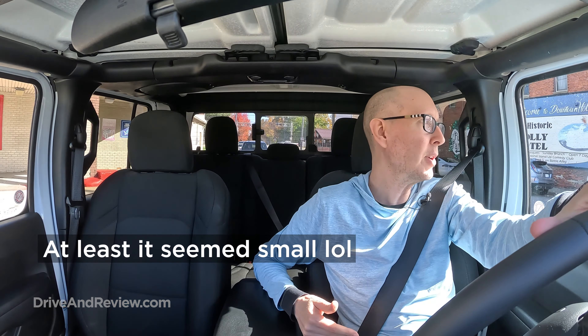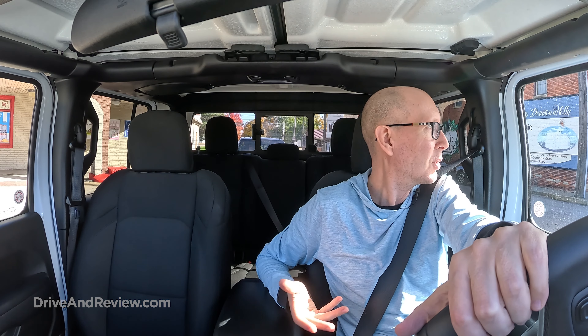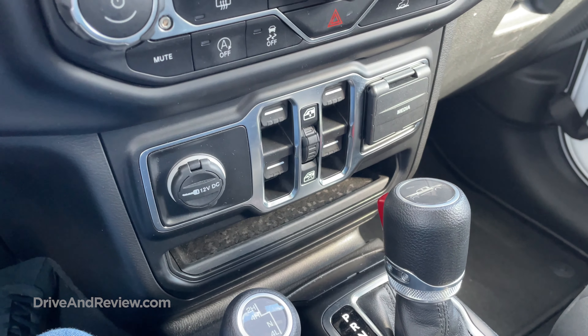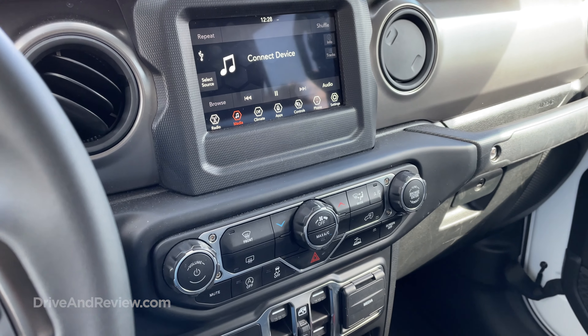Hey everyone, it's Scott here from driveandreview.com and I am in a 2023 Jeep Gladiator. Finally — I've been trying to drive one of these things. I tried to rent one about a year ago, they didn't have one for me and I got in something else, but I'm finally in one today. I am traveling at the moment and I picked this thing up from the Detroit Metro Airport this morning and I've driven it about 100 miles so far, and this is cool.